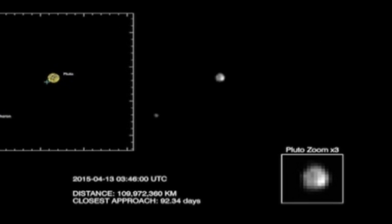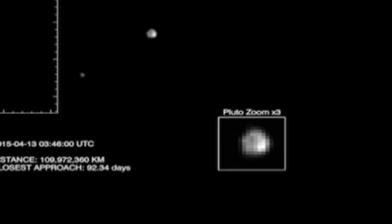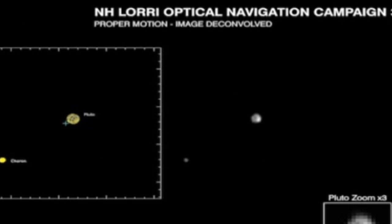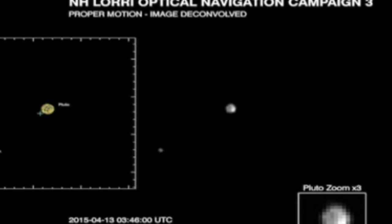In the images, Pluto appears as a small, highly pixelated blob, but already experts can see there is something very odd about its surface. The diminutive world remains blob-like in the images, even though it is being seen through New Horizons' powerful LORI telescope.